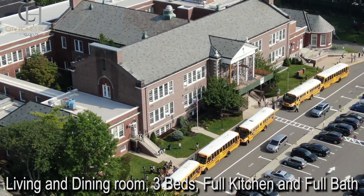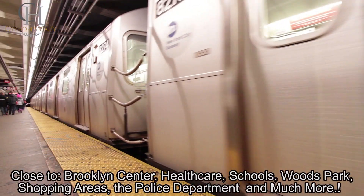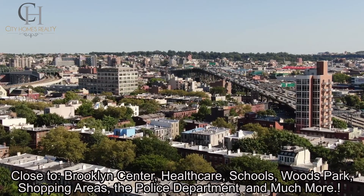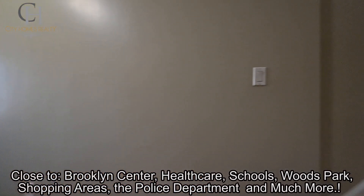Additional amenities include schools, woods, park, shopping areas, and the police department two blocks away. Nearby subway lines include the A, C, 3, 4, and 5. And last but not least, buses B45, B15, and B65.